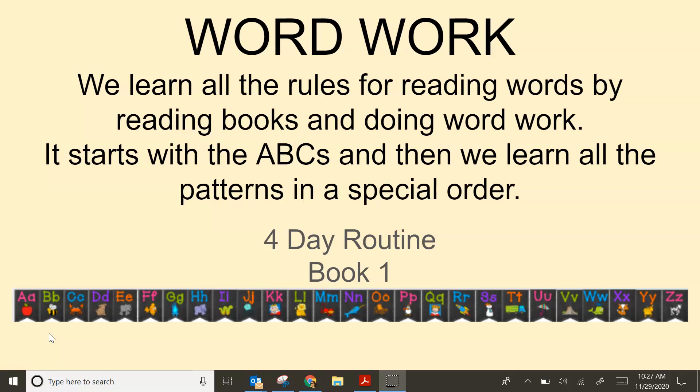If you think back to preschool and kindergarten, it all starts with the ABCs. And once you learn the ABCs — that vowels make two sounds and consonants make one sound, and that you can blend them — then you are ready to learn all the patterns of all the sounds, and we do that in a very special order.